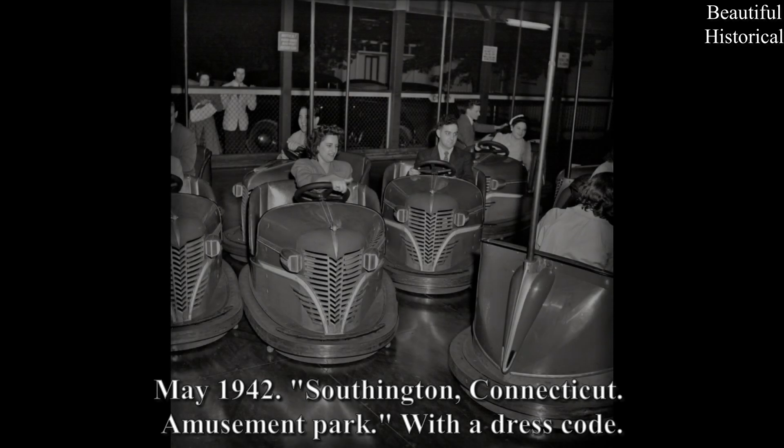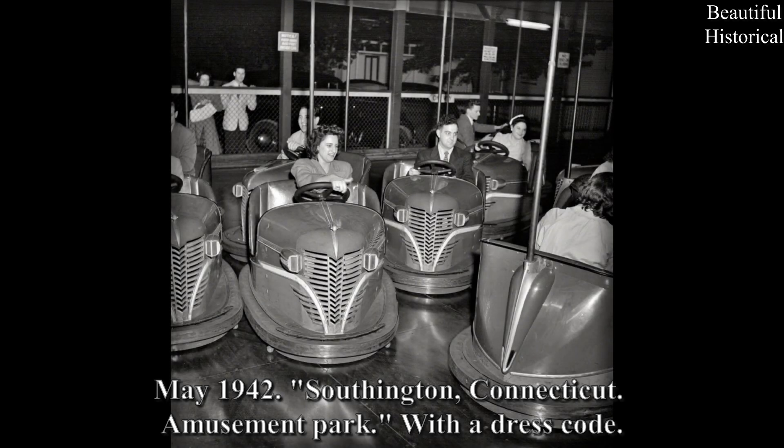May 1942, Southington, Connecticut: Amusement Park with address code.